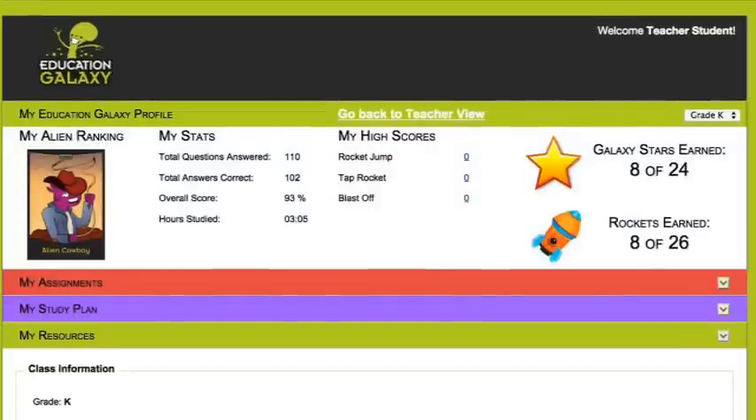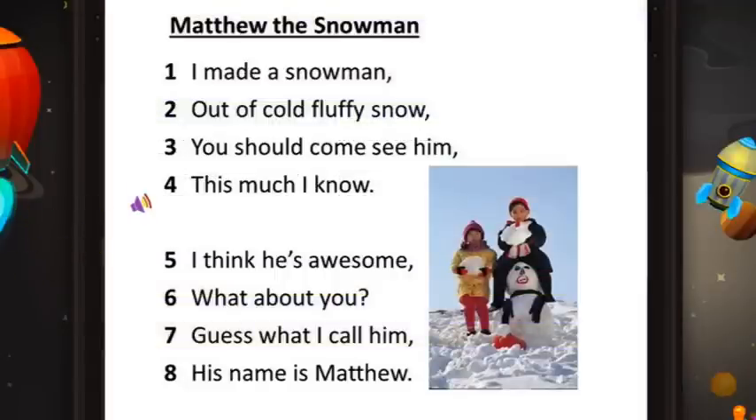Education Galaxy also provides a kindergarten and first grade literacy program that reads aloud to students in a human voice, rather than an unnatural computer-generated one.